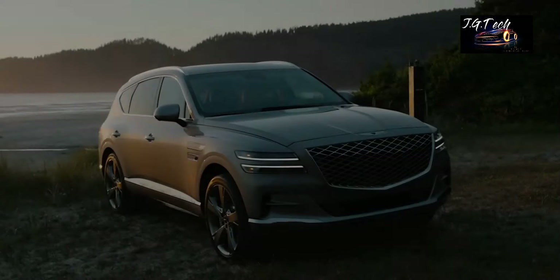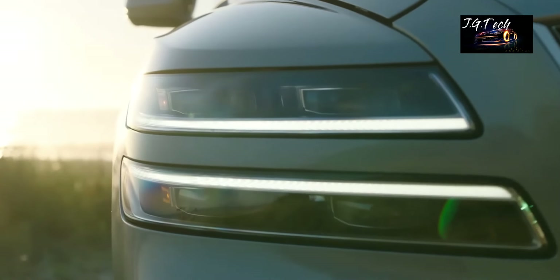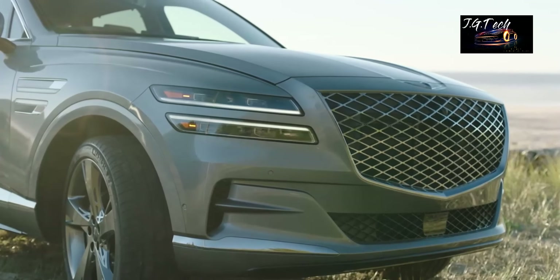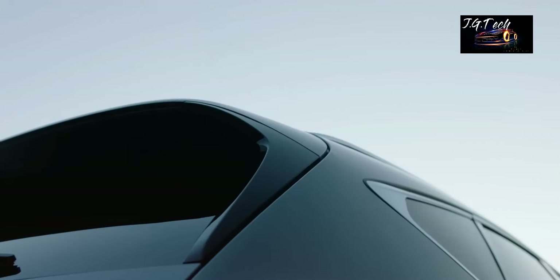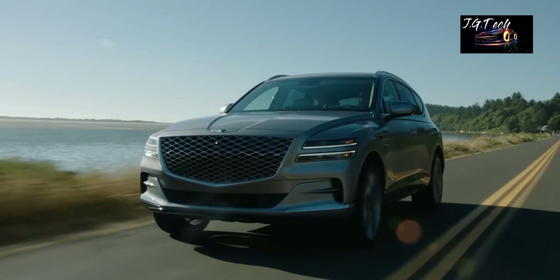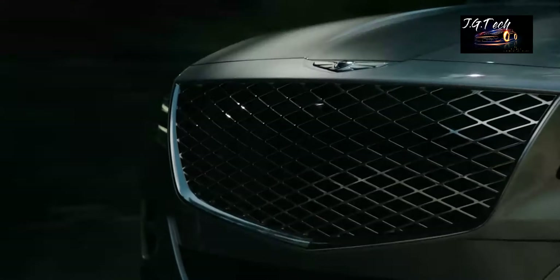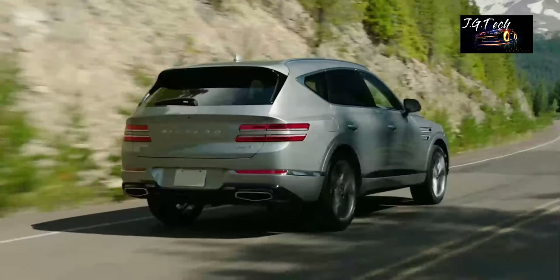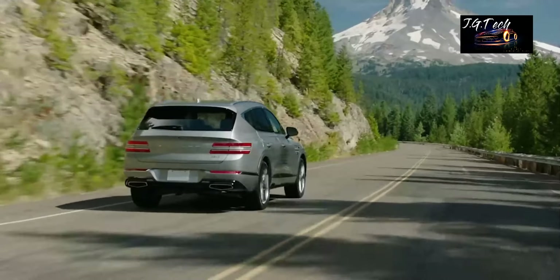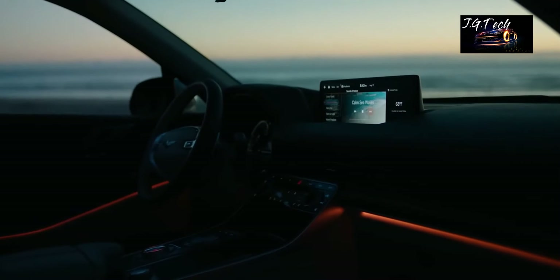Genesis GV80. Hyundai's luxury division, Genesis, has made remarkable strides in a short span of time, and just like many other brands, the GV80 is also Genesis' first-ever SUV. The GV80 looks gorgeous from the inside out, and the quality and finishing are exceptional for an SUV with a starting price of nearly $50,000. The SUV may not be as premium as its more mature rivals, but it has plenty of character to stand out from the crowd and to drive you effortlessly to your destination.